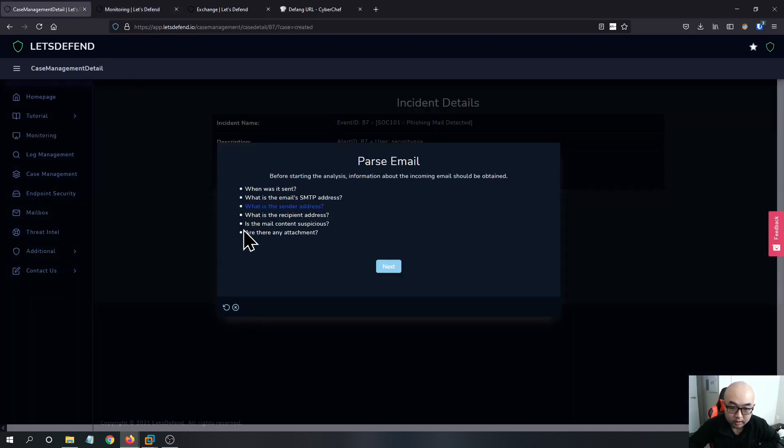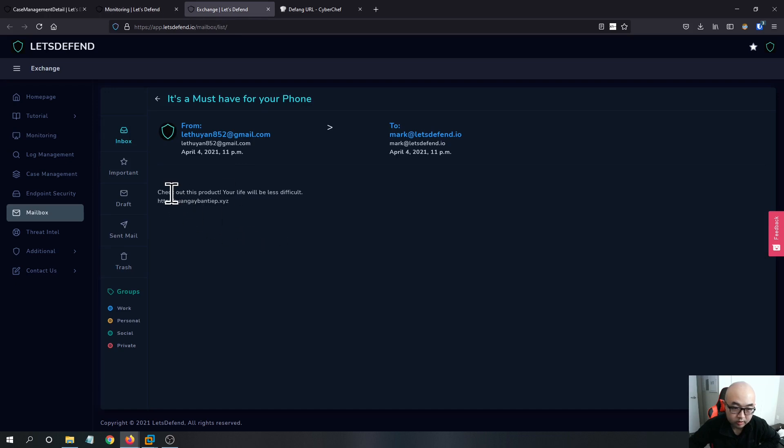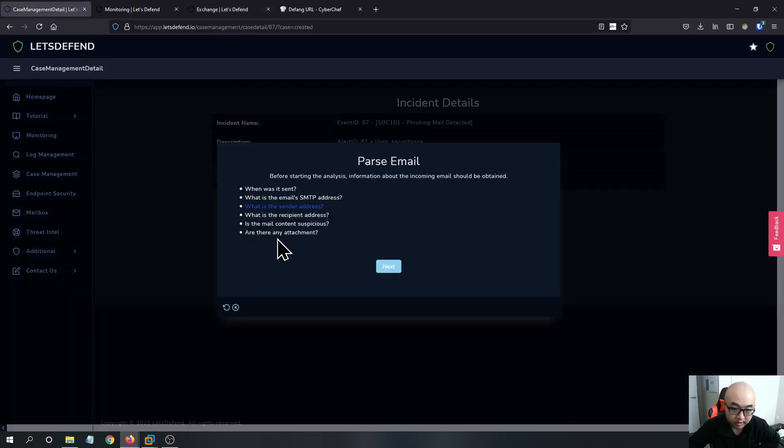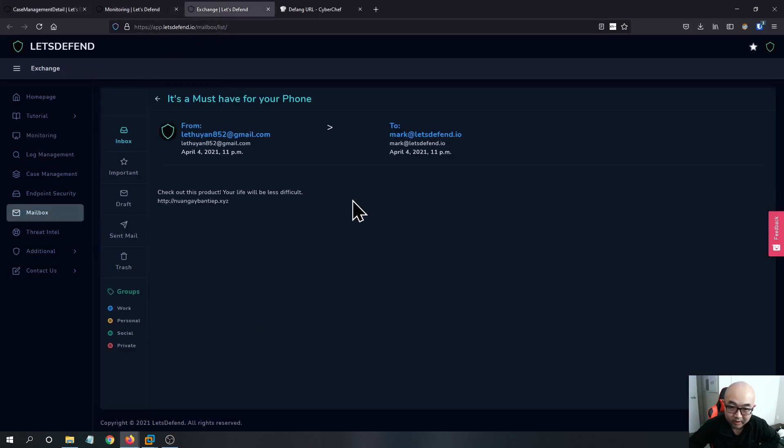Is this mail content suspicious? Yes, it is — we have this email subject and it is asking us to visit a URL, which looks pretty suspicious. Are there any attachments? From what I can see, there are no attachments in this case.